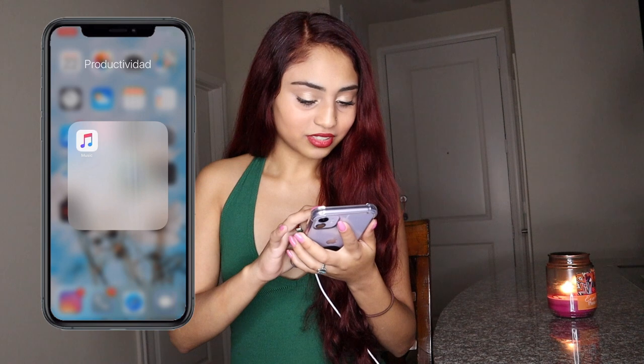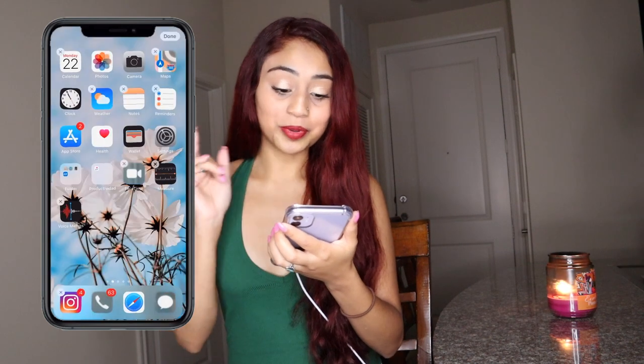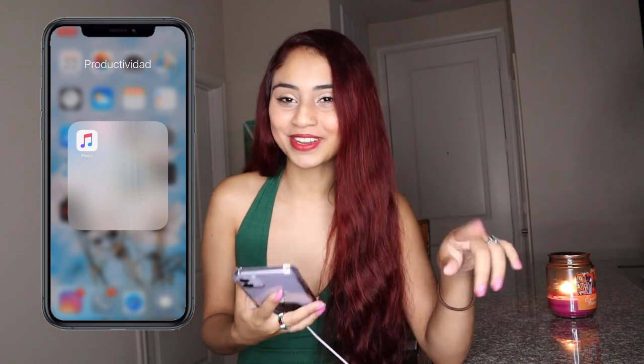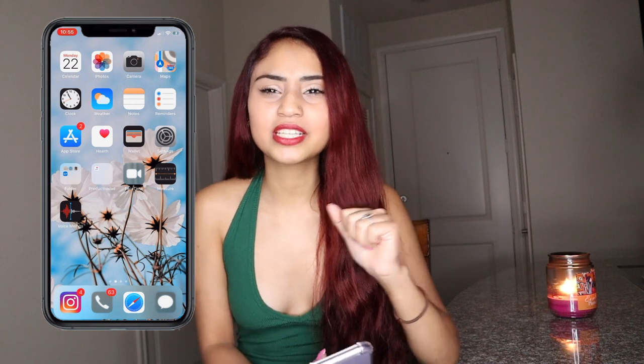I don't even use Apple Music — I'm a Spotify person. Let me know down in the comments: are you a Spotify listener or Apple Music? I just don't like Apple Music. Then we have FaceTime — I love FaceTime, but nowadays I don't use it that much, which is weird.